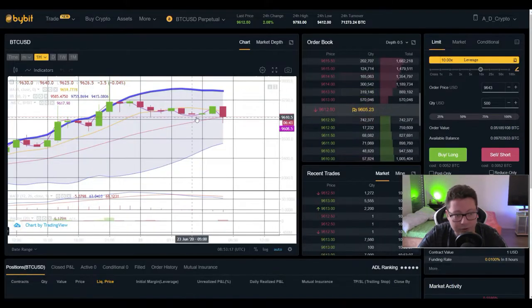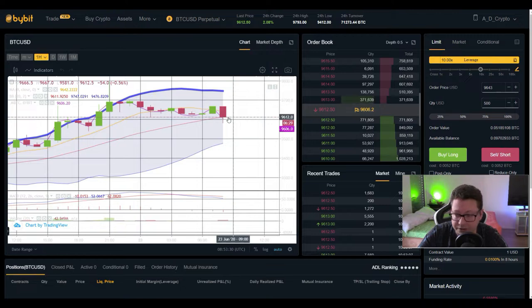Looking at the Bollinger Band, we are just wicking below the middle line. In theory we should not close this one-hour candle below $9,600, otherwise we could see a potential test of $9,500 — the bottom of the Bollinger Band. The MACD has shifted to the downside, which is why we could see a potential retest of $9,500, but if we close this one-hour candle above $9,600 we should gear up again towards $10,000.